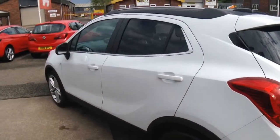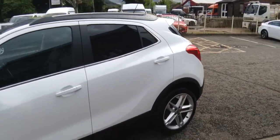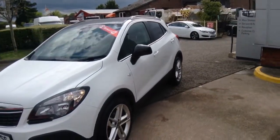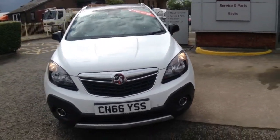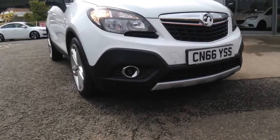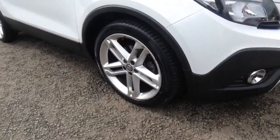Features include silver roof rails, the Isofix child seat connect system, rain sensing wipers, daytime running lights, front and rear parking sensors, front fog lights, and this Mocha runs on 19 inch 5 spoke alloy wheels.